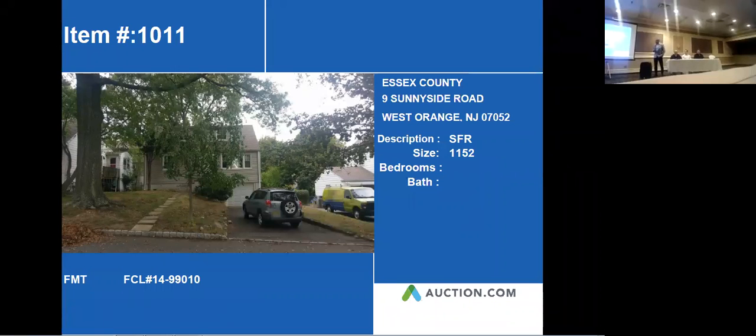Our first property is located at 9 Sunnyside Road in West Orange. According to auction.com, it's a single-family home with 1,152 square feet. Let's take a look at our next slide and see what else we're able to pull up.